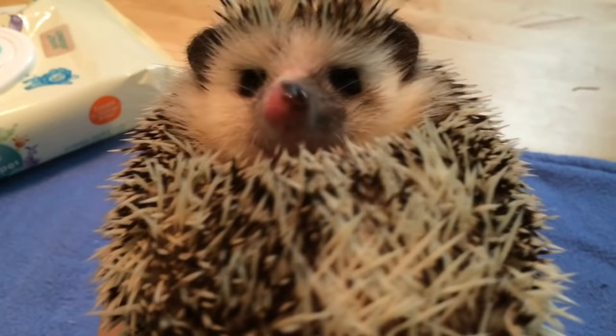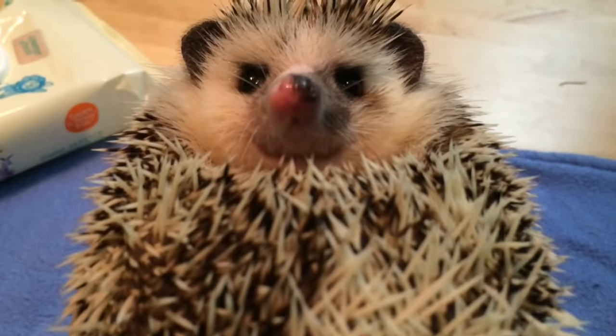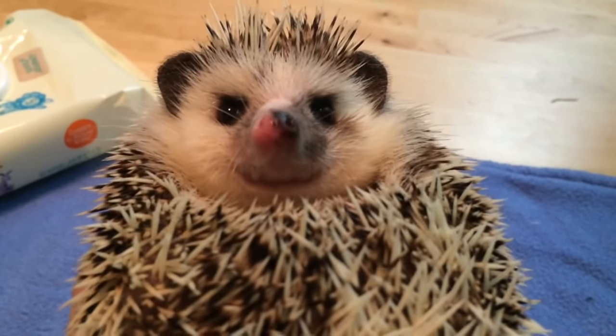I'm gonna go ahead and wipe him down off camera because as you saw earlier, he's a runner — he will bolt the second I put him down and I need two hands. I thought about setting up the tripod but it's just easier to do this off camera.